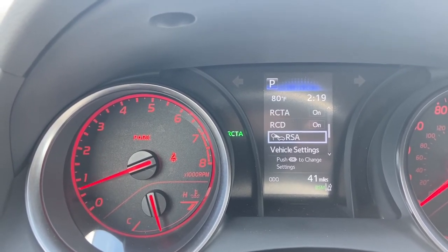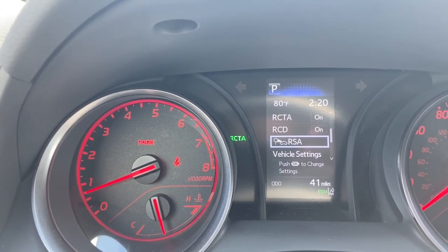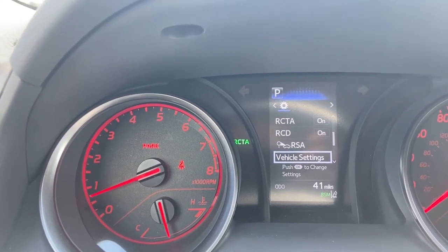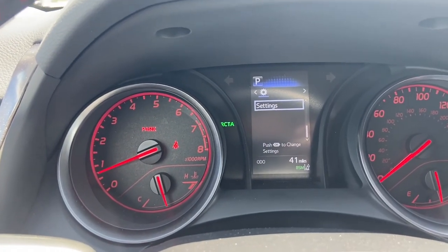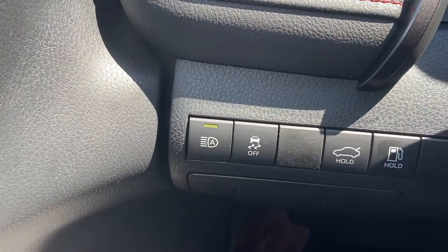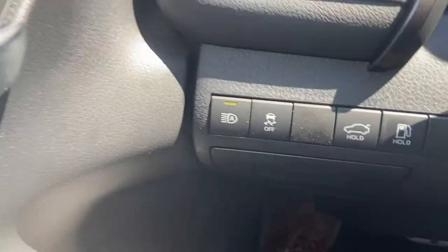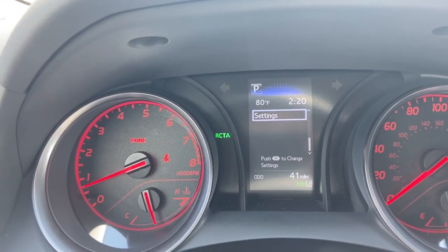Road sign assistance is the last part of Toyota Safety Sense 2.0 shown here — it means the speed limit will be displayed on the dashboard so you always know the speed limit even without a visible road sign. The last feature of Toyota Safety Sense 2.0 is automatic brights. There's no settings button for it on this screen, but here's the button for it. It is currently engaged — you can see the light is on. When approaching another vehicle, the brights will automatically turn off and then turn back on as the vehicle passes.